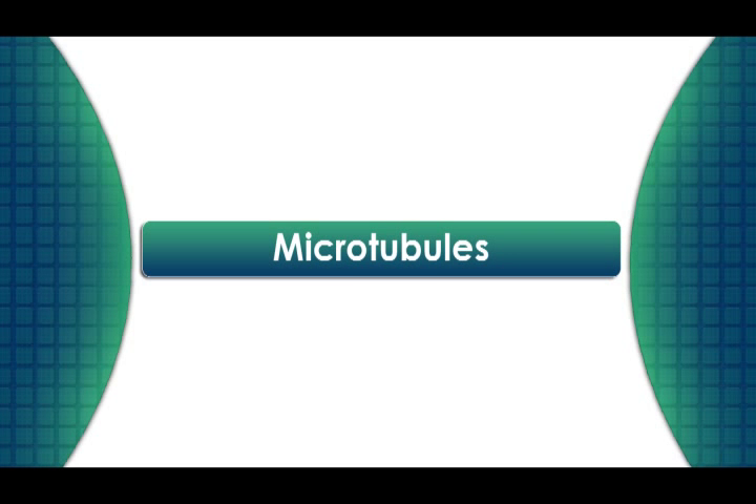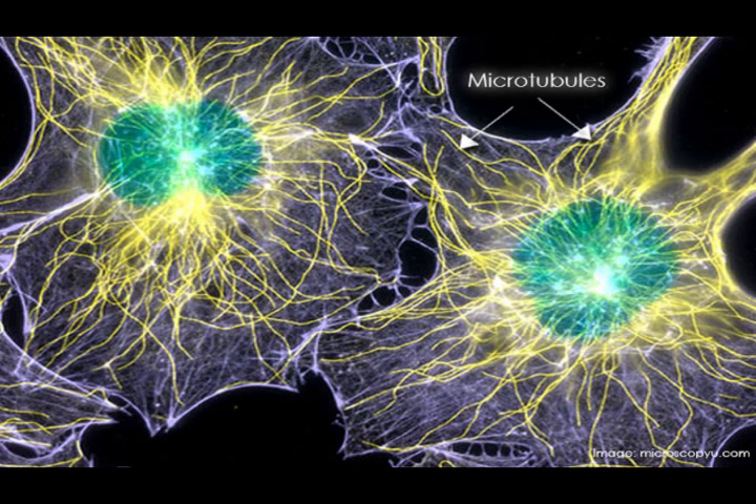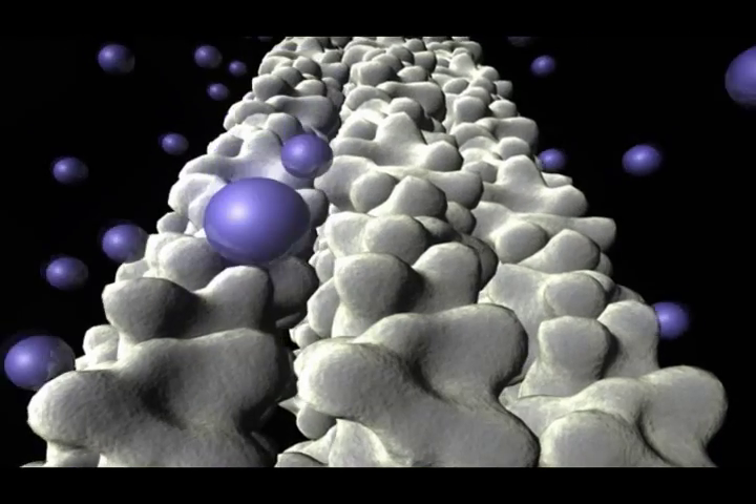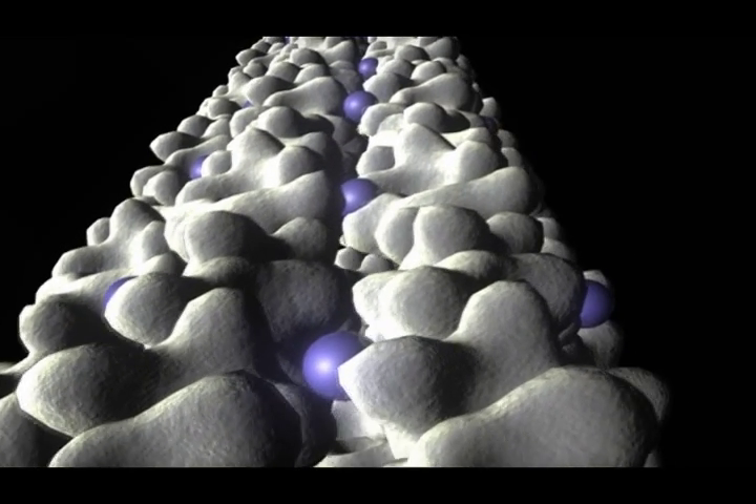The third factor affecting the way that cancer grows and spreads is microtubules. Microtubules are the skeletal structure of cells. They make up the architecture of the cell, and there are chemotherapeutic drugs that are targeted to go after the skeletal structure of the cells, which affects its growth as well.